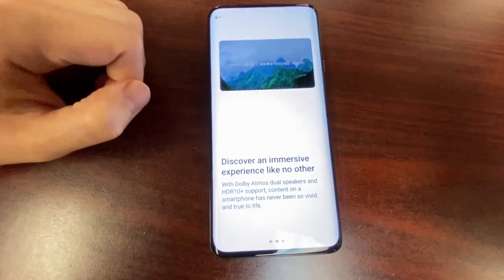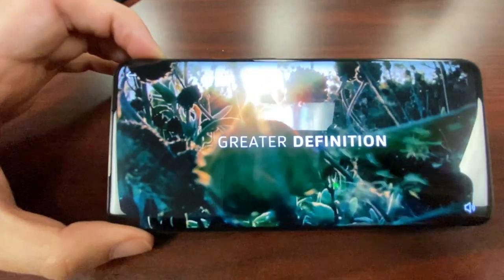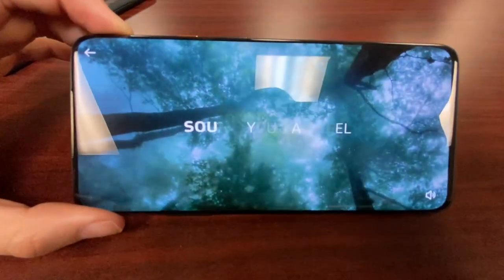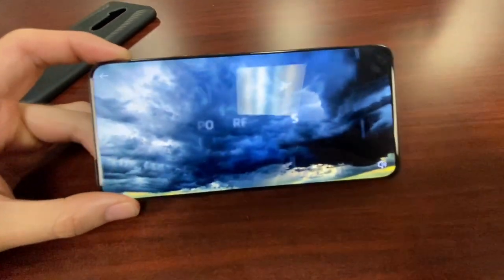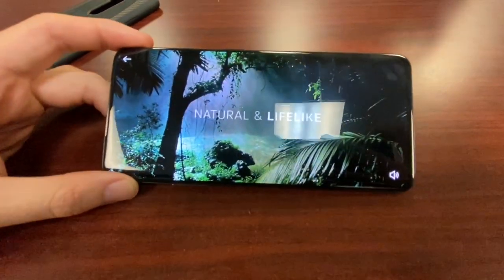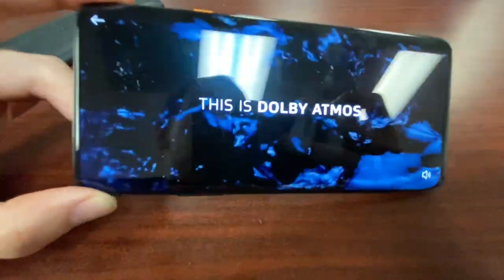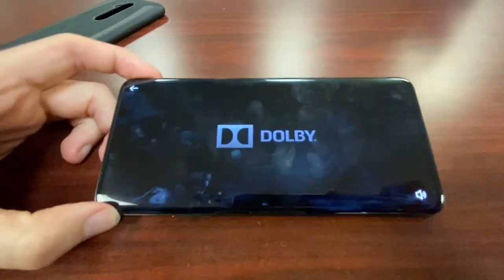We also have the Dolby Atmos experience featured in this beautiful display. Full 360 sound — sound you can feel. This is vibrating — I can feel the rumble! A powerful bass. And it's a full HD display, quad HD, natural and lifelike. Dolby Atmos — wow, folks. It's not just winning in display and connectivity, but in beautiful surround sound too.